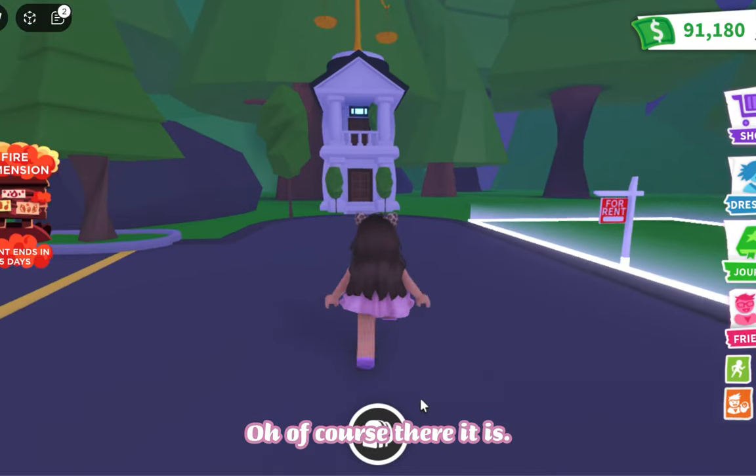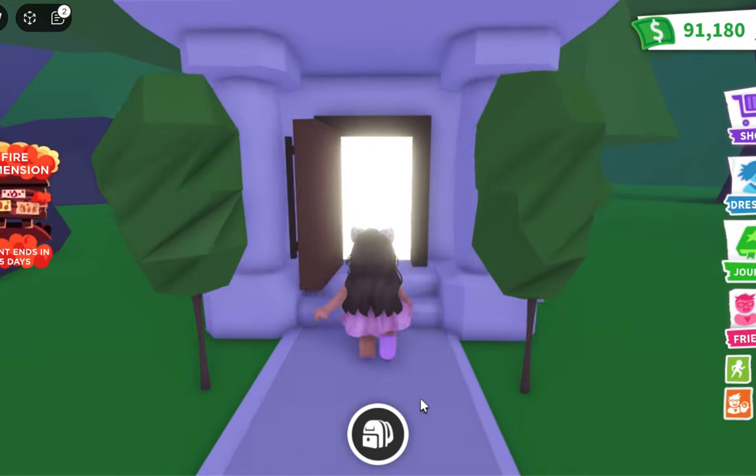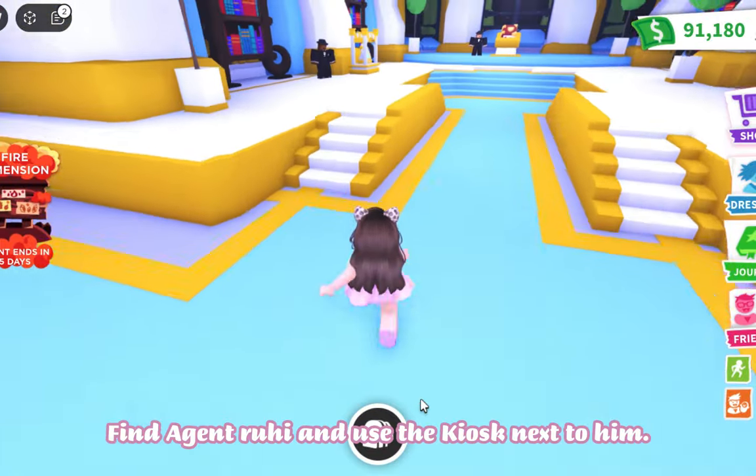Oh, of course, there it is! Find Agent Ruhi and use the kiosk next to him.